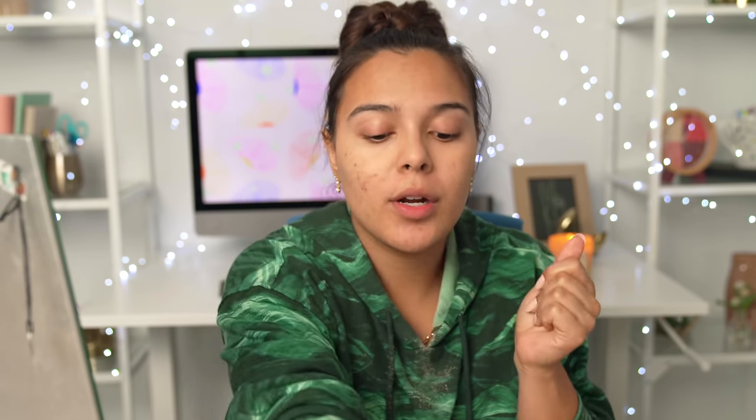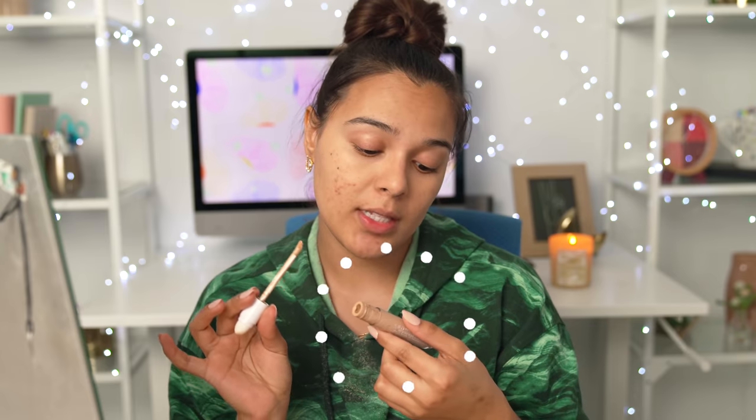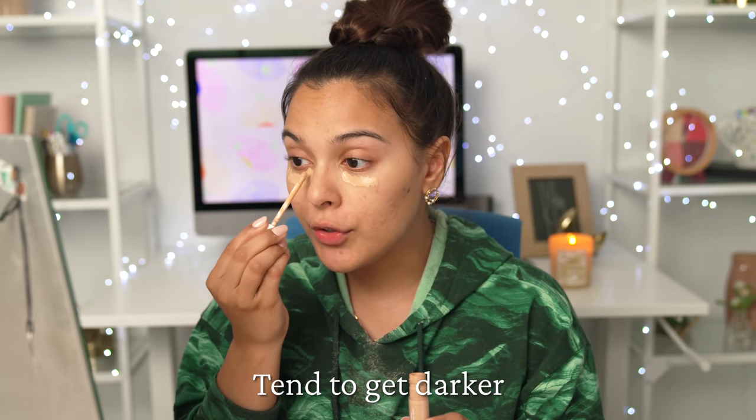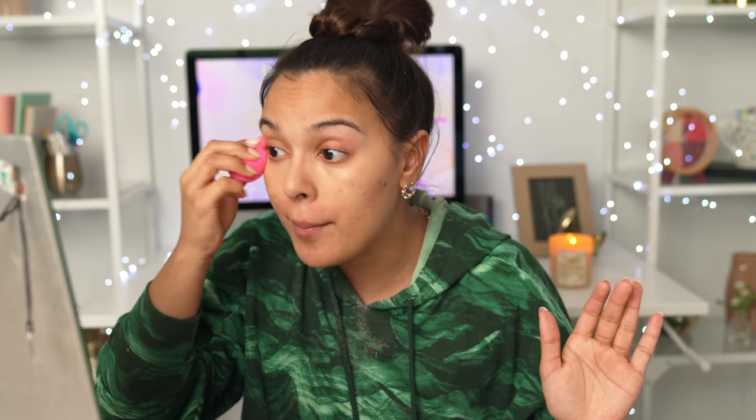Now we're gonna switch it up — we're gonna put on concealer. We want to stick to products that are mostly mattifying. My skin is very dry, so I'm gonna go with this one — this is the Clinique Even Better All Over Concealer, freaking love this. The reason you want to do this is because your eyes tend to get a little darker underneath. Now we're just gonna tap that in. Nowadays there's even a trend where you're letting your dark circles show through, and beauty standards are constantly changing — which I'm all about.